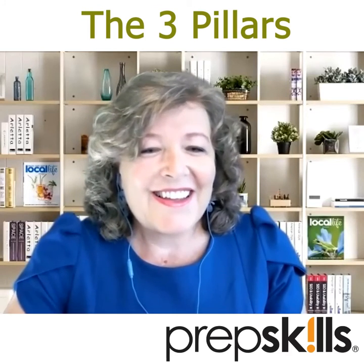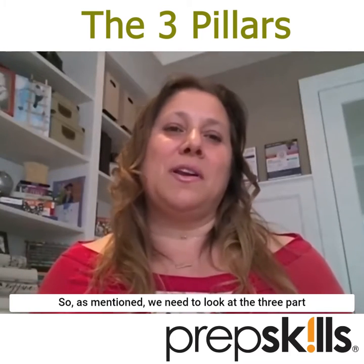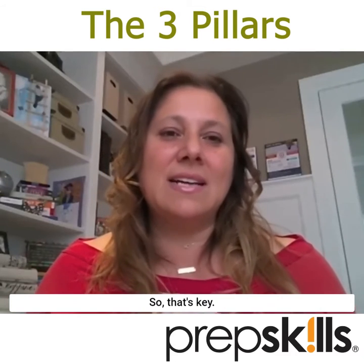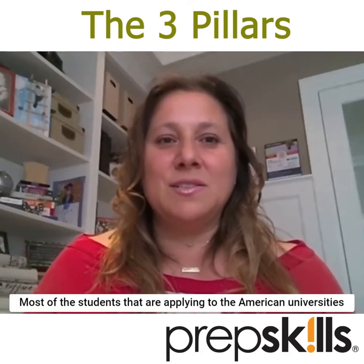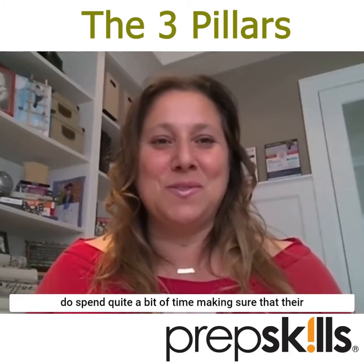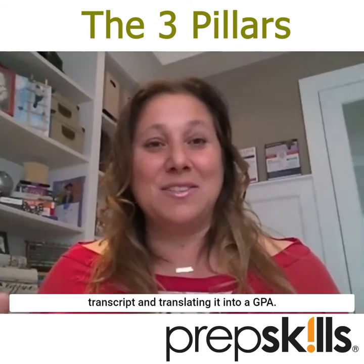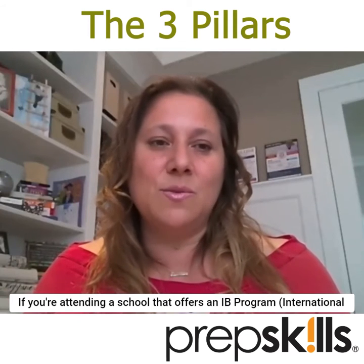We need to look at the three-part equation to applying to an American university. The first is the academic record — that's key. Most of the students applying to American universities do spend quite a bit of time making sure their academic record is sound, looking at that grade 9 to 12 transcript and translating it into a GPA.